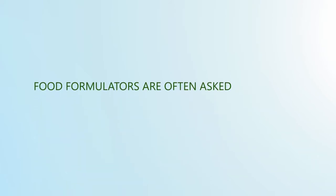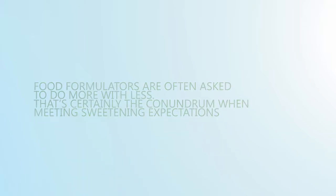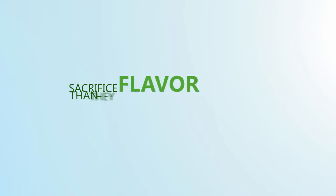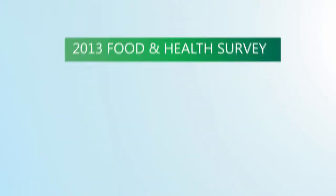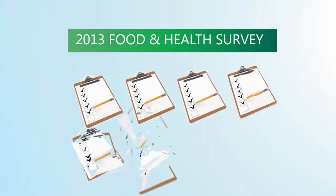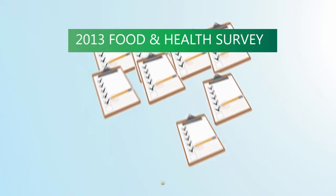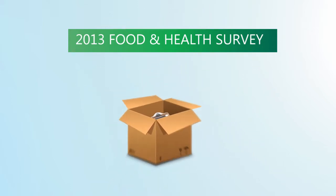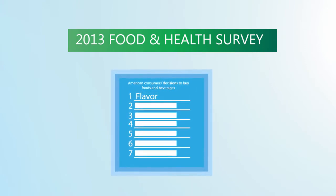Food formulators are often asked to do more with less. That's certainly the conundrum when meeting sweetening expectations. Consumers are less likely to sacrifice flavor than they are calories. In the 2013 Food and Health Survey regarding consumer attitudes towards food safety, nutrition, and health, commissioned by the International Food Information Council Foundation, confirmed flavor is the most important factor driving American consumers' decision to buy foods and beverages.